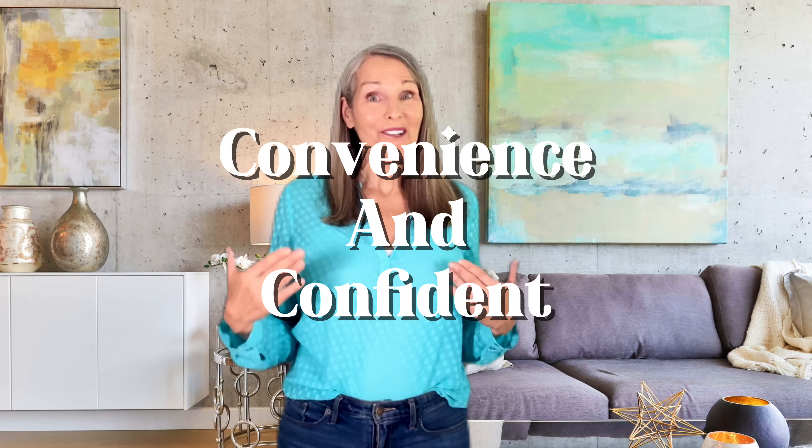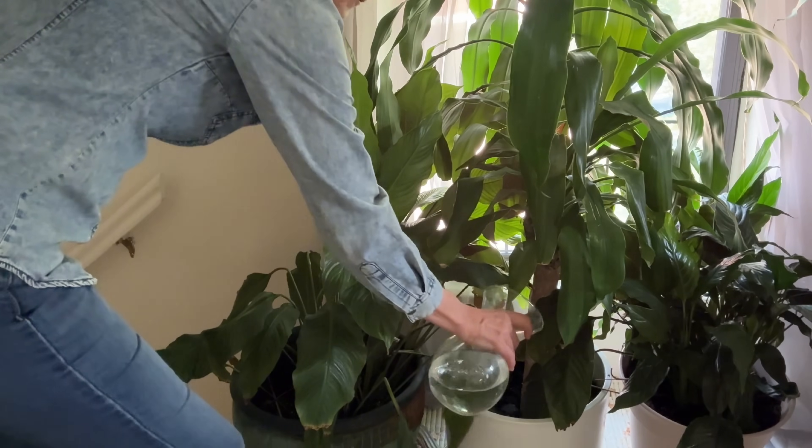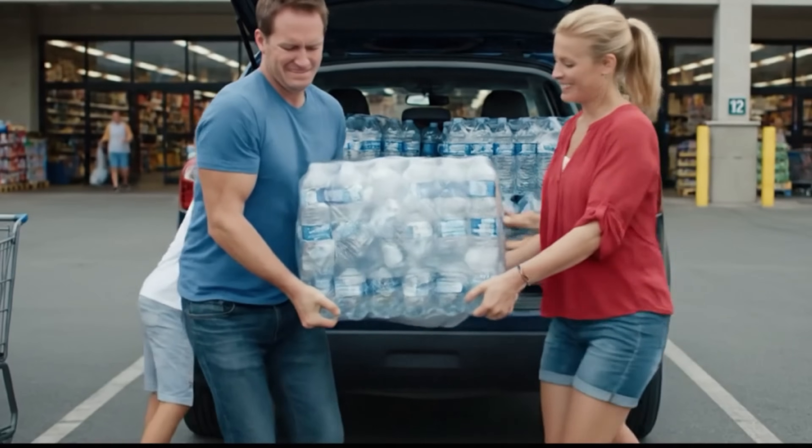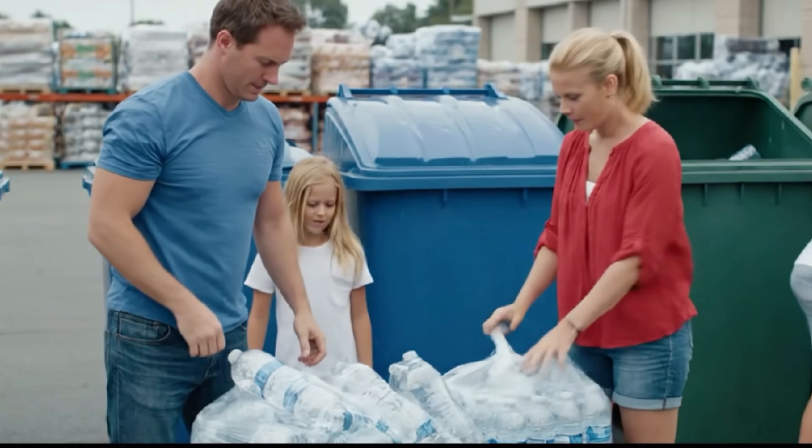Having an RO system has completely changed my day-to-day for the better. It's the little things, like knowing the water I use for my morning coffee, washing my vegetables, or watering my plants is healthy and safe. I don't have to think about it anymore. No more hauling heavy cases of bottled water from the store and then lugging those empty bottles to the recycling center. No more guessing if the tap water is good — it's just total water confidence right from my kitchen sink.